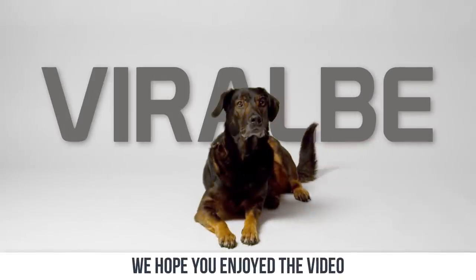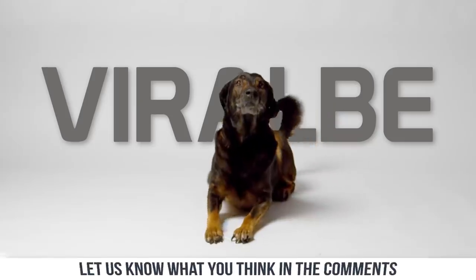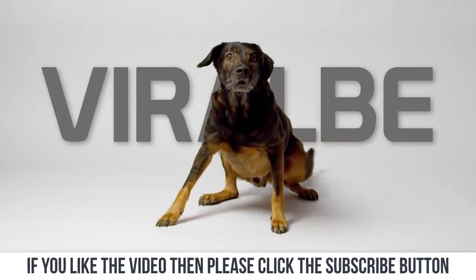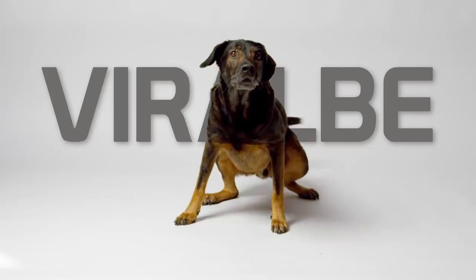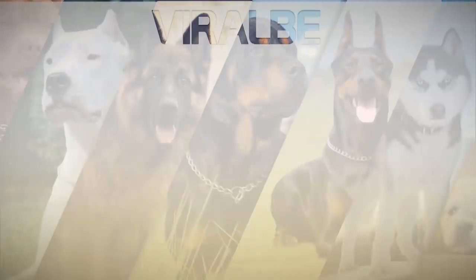We hope you enjoyed the video. Which one of these dogs did you find the most muscular? Let us know what you think in the comments. If you liked the video, please click the subscribe button and turn on notifications so you'll be the first to know when a new video arrives. Thanks for watching and we'll see you next time.